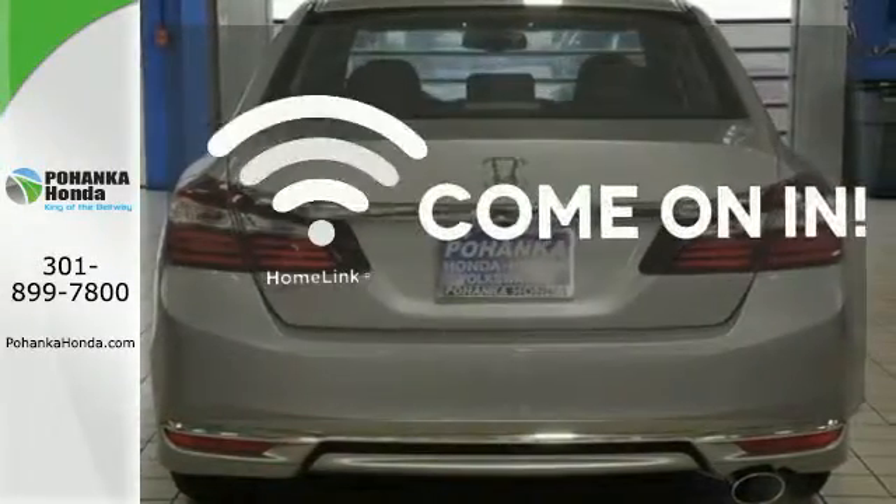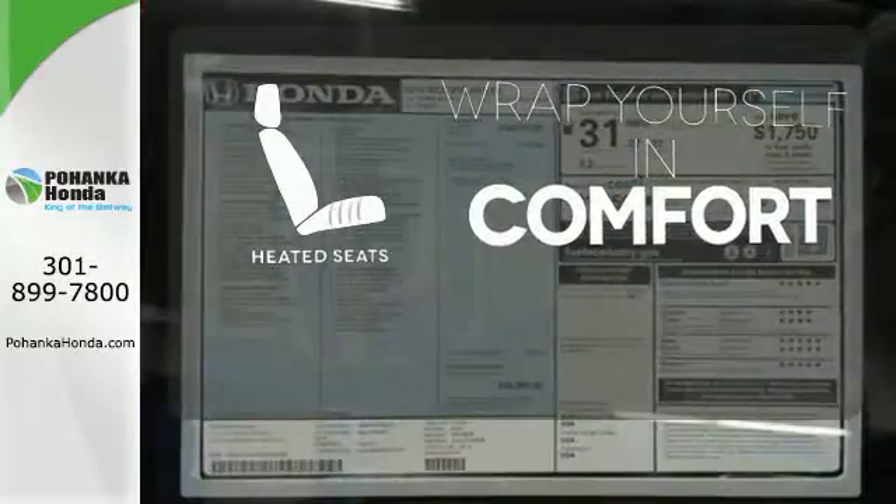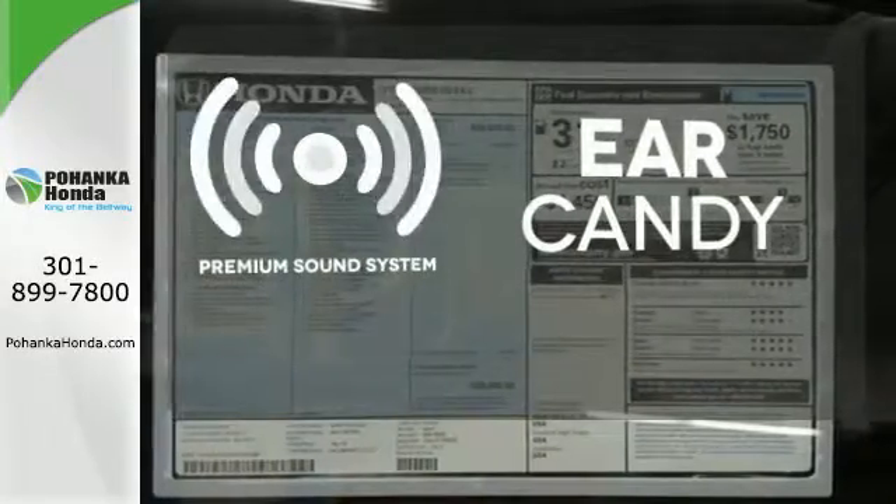Doors open and your path is well lit. With Homelink, ward off the chills with heated seats. The premium sound system gives you a rich listening experience.